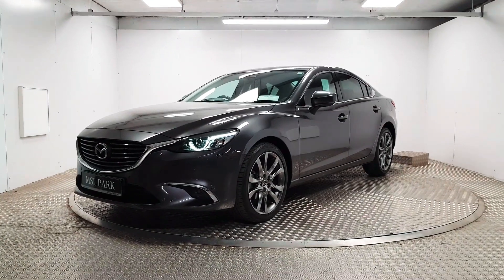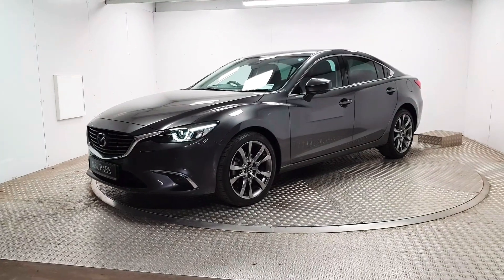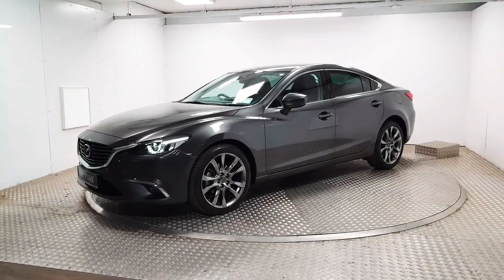Welcome to MSL Park Motors Mazda. This is the range-topping 2018 Mazda 6 Platinum Automatic. We'll do a quick walk around.